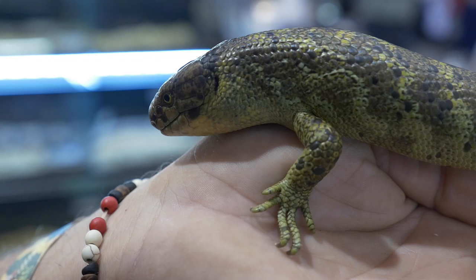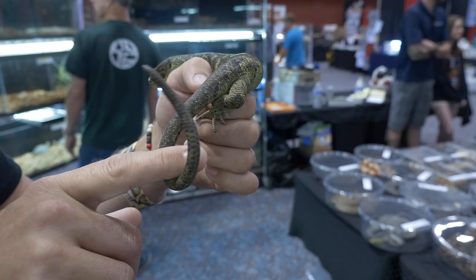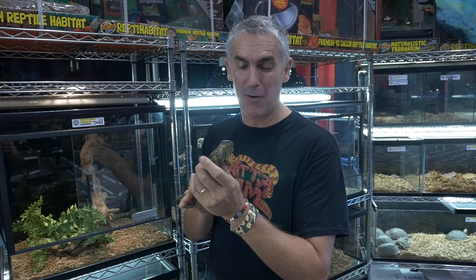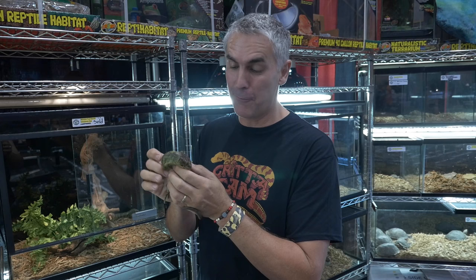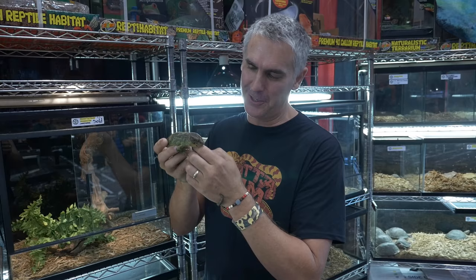Another cool lizard is this Solomon Island prehensile-tailed monkey skink. These things are absolutely gorgeous — completely different to every Australian lizard. The closest we'd have would be a blue-tongued skink or a land mullet. Look at this guy — he's got big powerful claws used for climbing and a nice prehensile tail that he uses to grab hold and hang onto things. They've got big powerful jaws too. These beautiful creatures have a gestation period of around about a year. They come from the Solomon Islands, where unfortunately not many are left — those islands were pillaged for these creatures. Now being bred in captivity, and I hope they continue to be, to stabilise their populations. When they give live birth, they usually only have one baby, but sometimes can have twins.